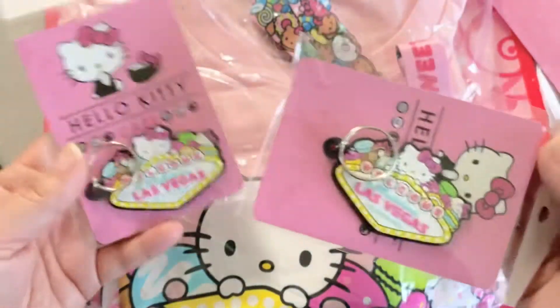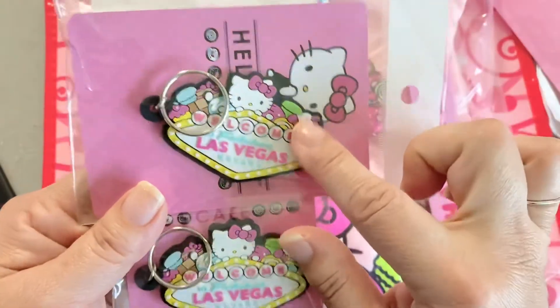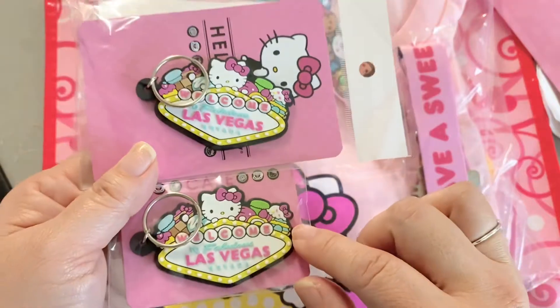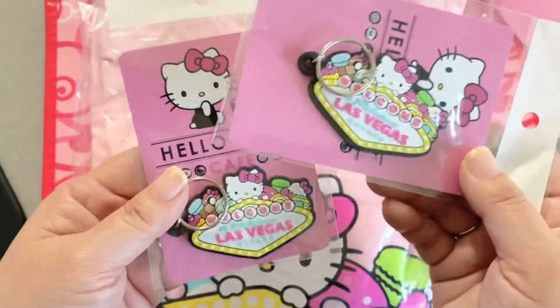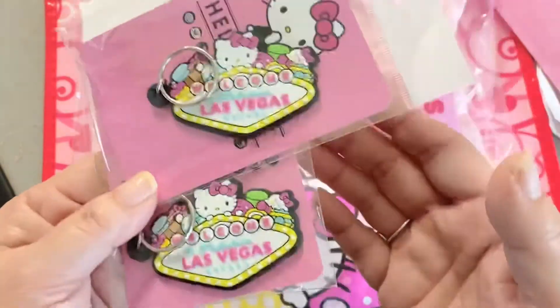I wanted to share these because they're stuff I didn't see the last time I was there. I did get two of the keychains — one is for me, one is for a friend. Look how cute — it's like the Las Vegas sign with Hello Kitty on top of it. So cute.